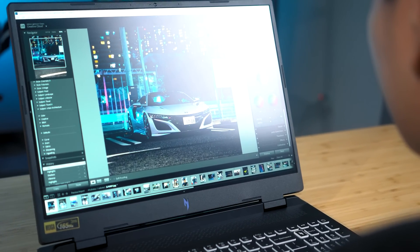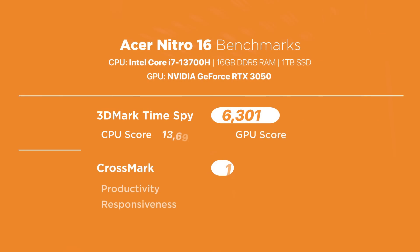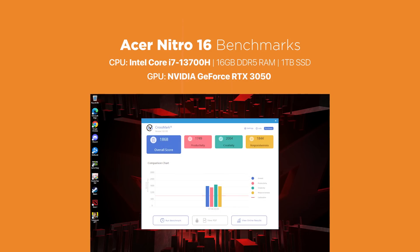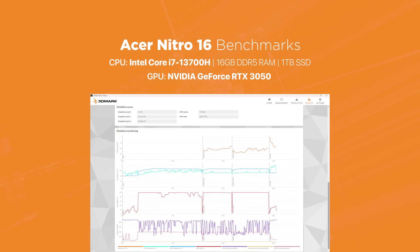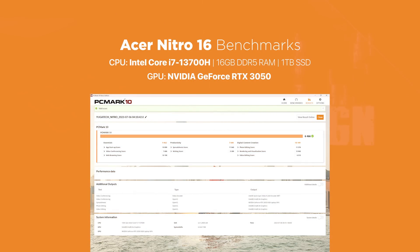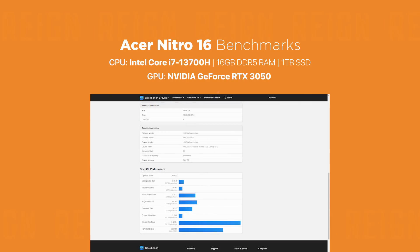More importantly, it rendered high-resolution photos from Lightroom very quickly as well. And to give you a better idea of the laptop's performance, we ran several benchmarks — no doubt, they're very impressive numbers!